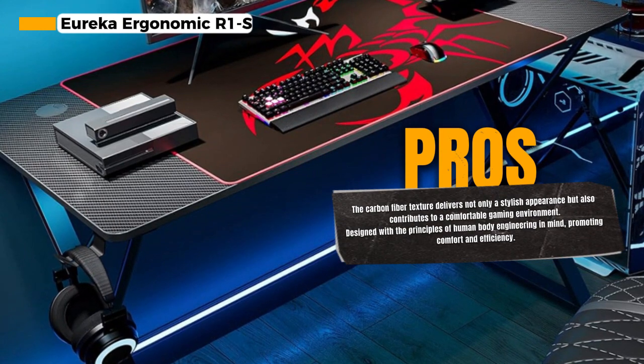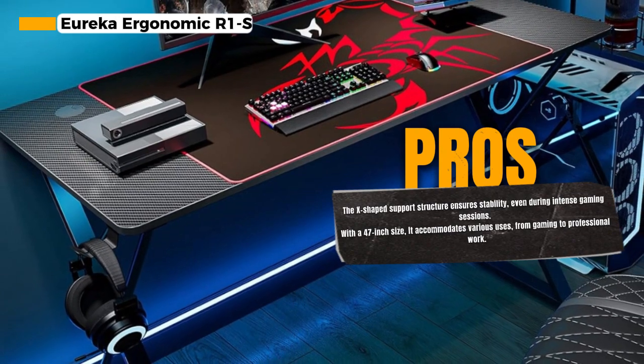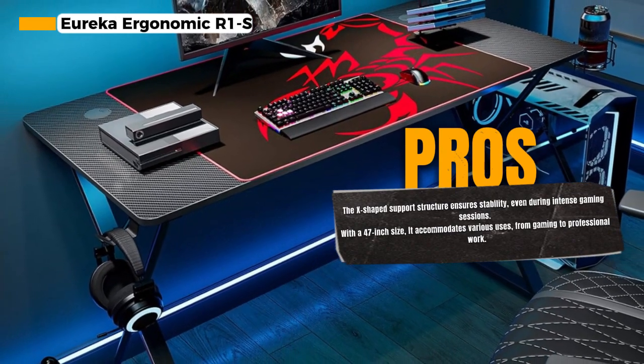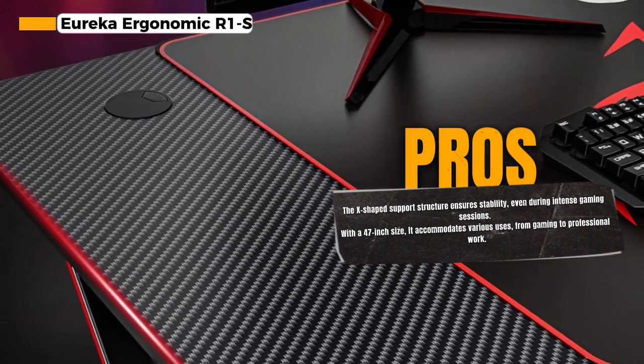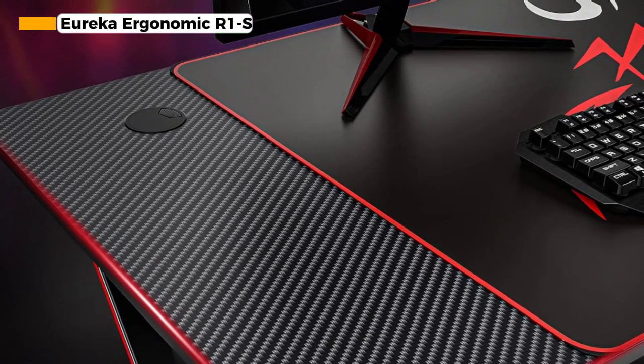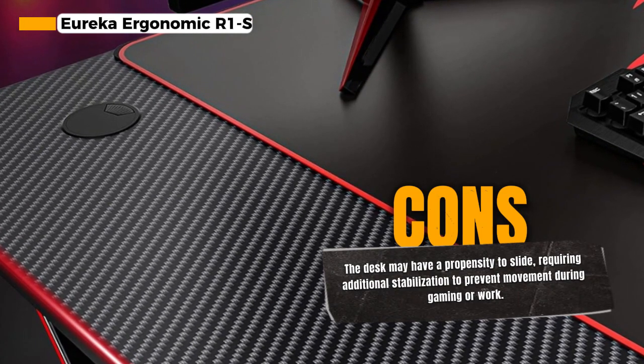The Eureka Ergonomic design aligns with human body engineering principles, promoting comfort and enhancing your battle efficiency. It's designed with gamers in mind, offering an ergonomic and functional workspace. The Eureka Ergonomic R1s features a sturdy X-shaped support structure, ensuring stability during intense gaming sessions.